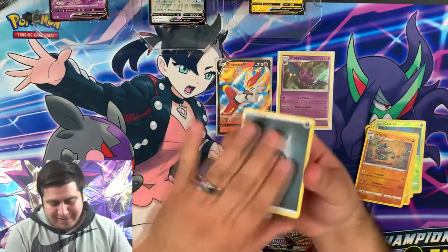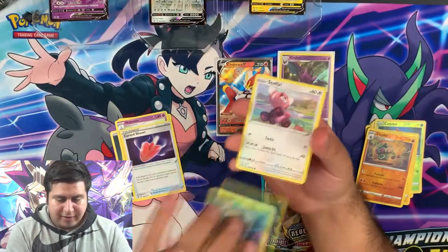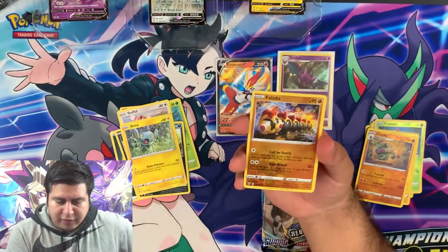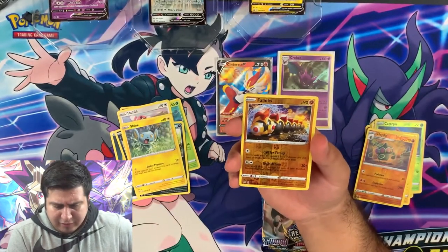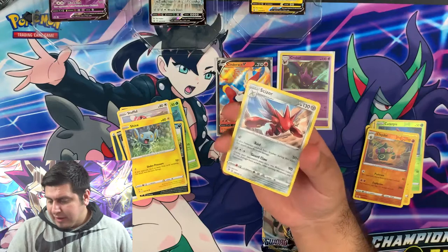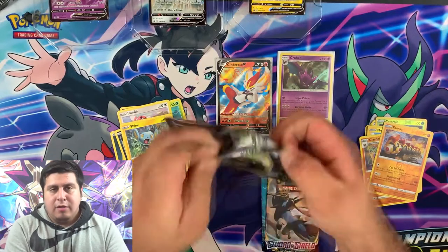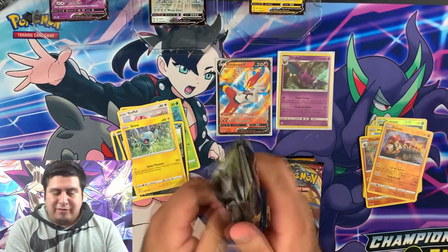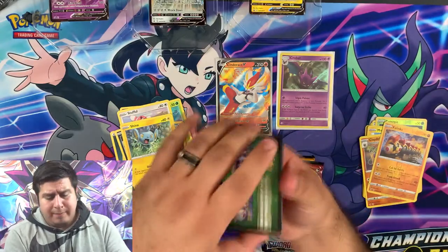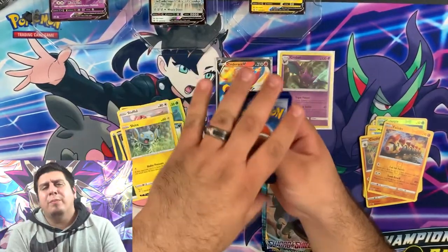Steel, Dark — Lombre, Hatenna, Cursola, Surskit, Stufful, Cофfe, Impidimp, Shinx. Reverse rare Phanpy — I've never ever seen this one before. Pretty cool! Regular rare Scizor — gotta love Scizor. Guys, don't forget — check me out on TikTok! I try and do daily openings on there. Not just Pokémon packs, not just Yugioh packs — we open up Magic, Dragon Ball Z, a whole bunch of different packs.